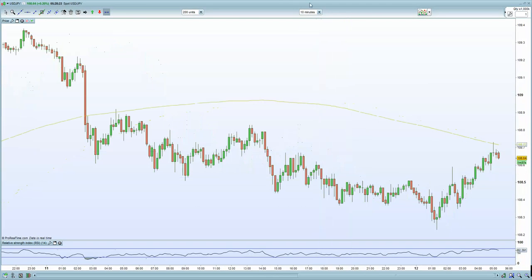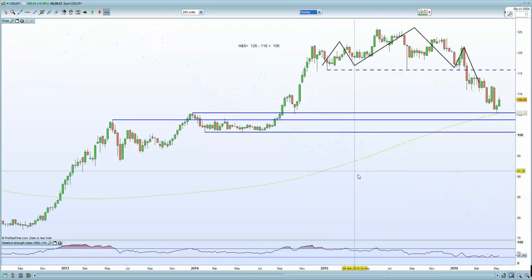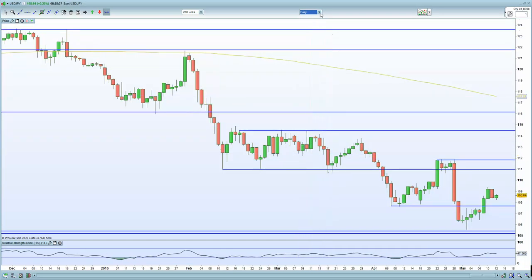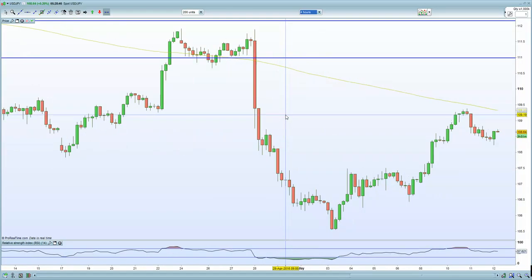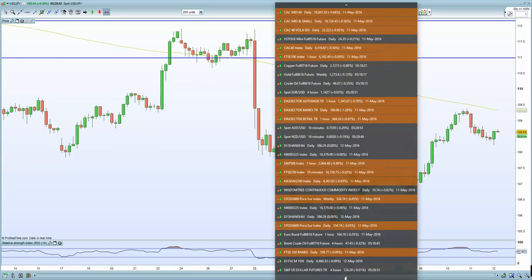On USD/JPY, we have a pivot low on the weekly charts at the 105 level. On the daily chart we're at 108.6, and on the four-hour chart we're currently stalling at the 109 to 109.5 level — so watch that very carefully.